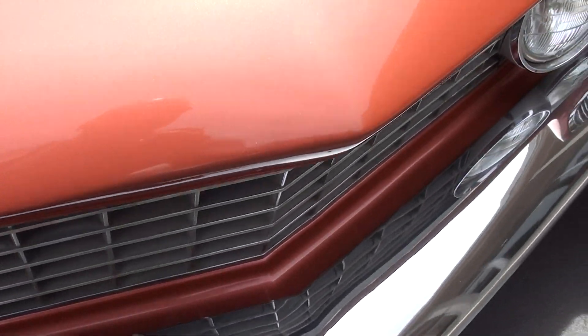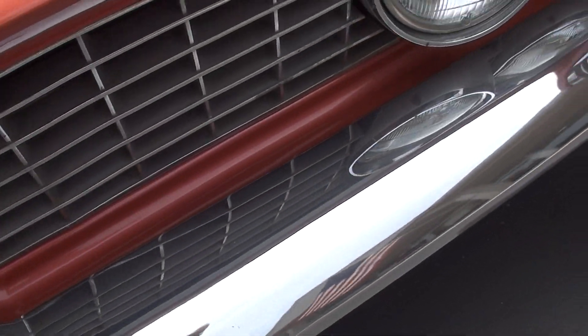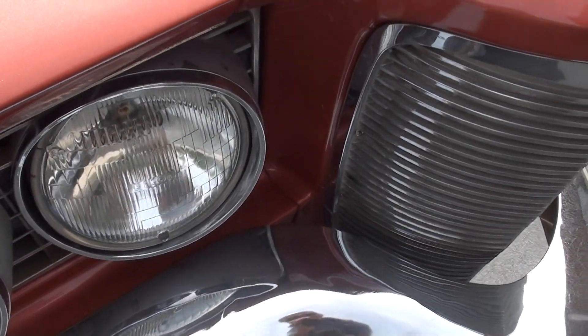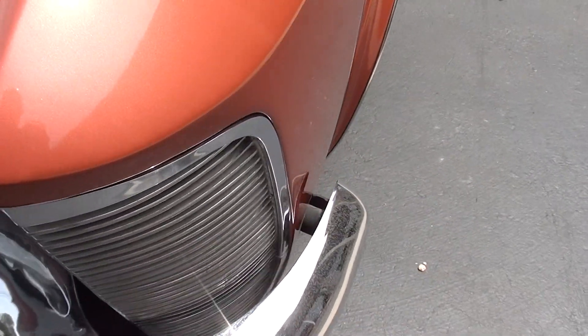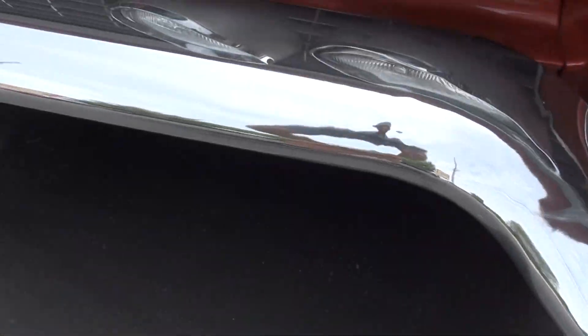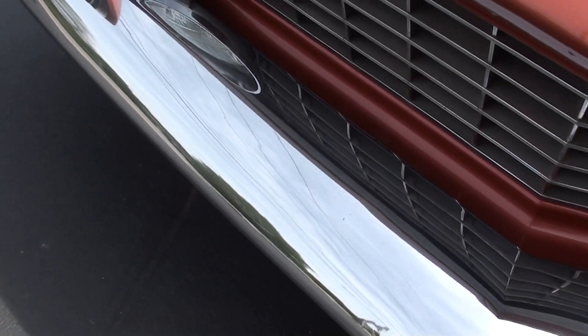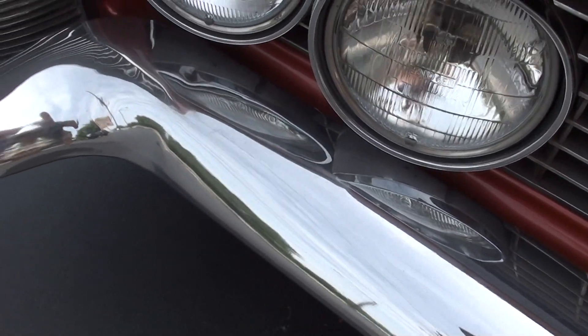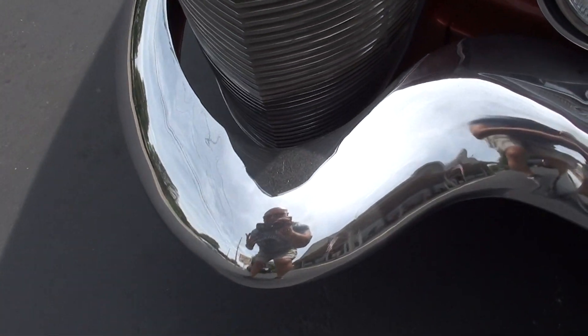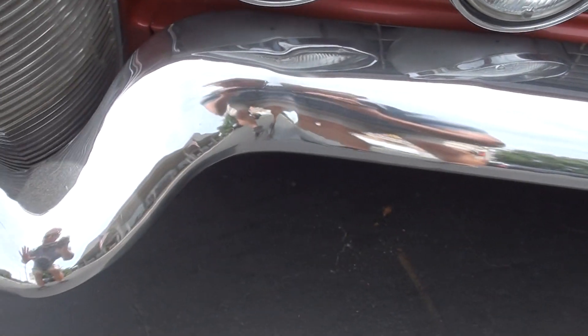It's an older restoration and there are some things you can pick on it. You can see there's a little split in the paint right there, but very, very nice. Chrome and stainless are nice — a lot of it's original. You can see a little wear in the bumper. We've actually got a nicer factory bumper for this car, but I kind of left it alone the way I got it.